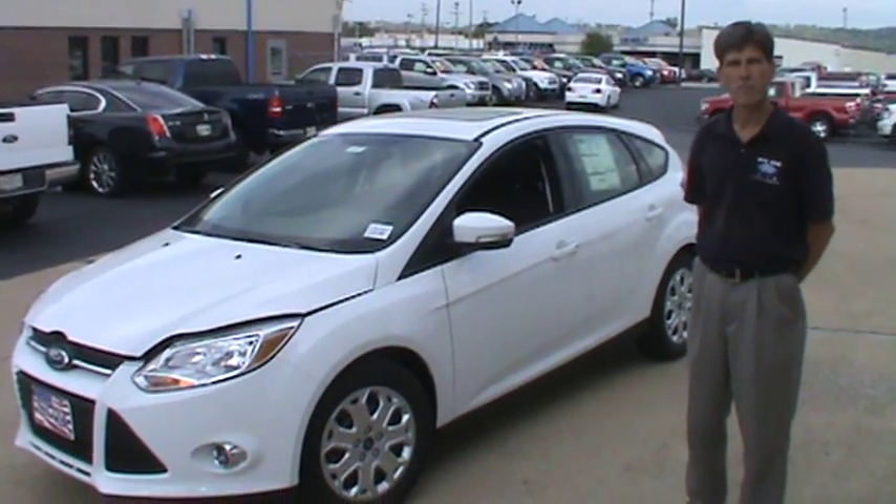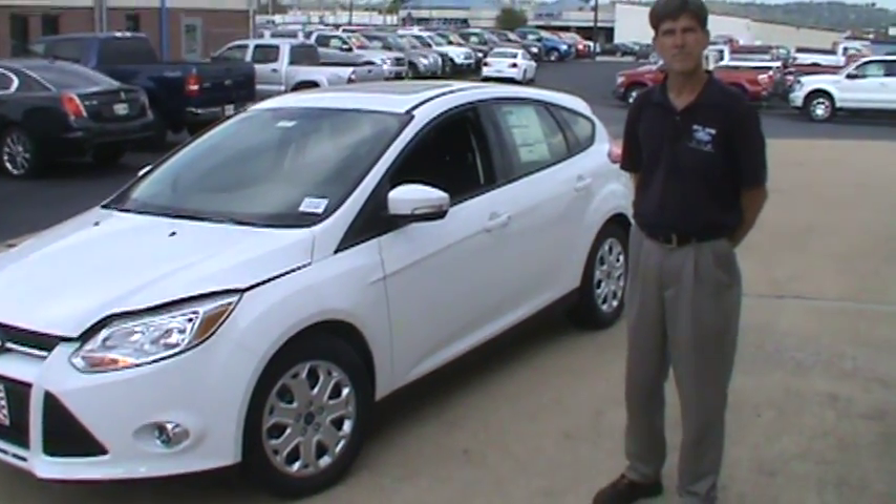Hey folks, this is Sean Kessler at Mountain View Ford Lincoln in downtown Chattanooga, Tennessee. Here today I'm with Ron Elliott. He's going to present the all-new 2012 Ford Focus. Go ahead, Ron.